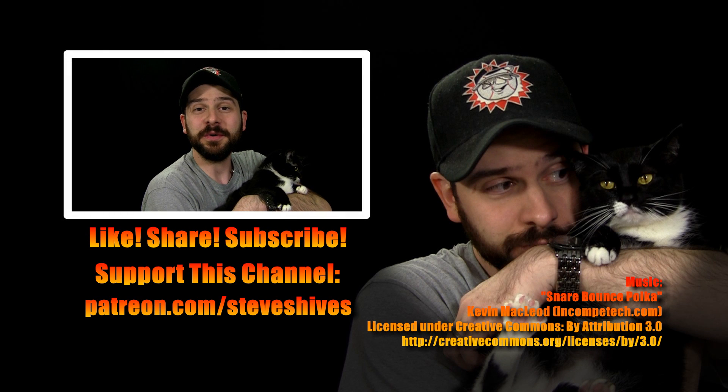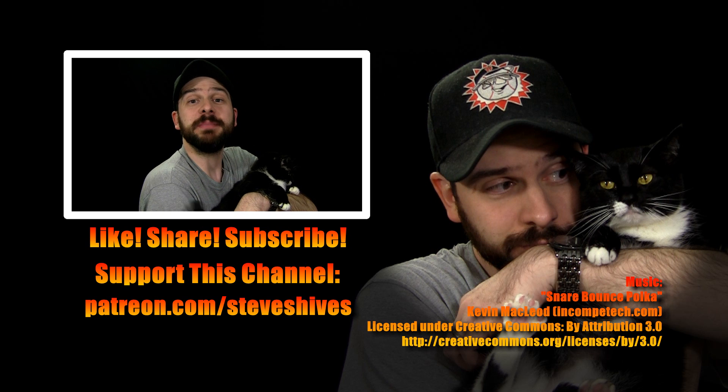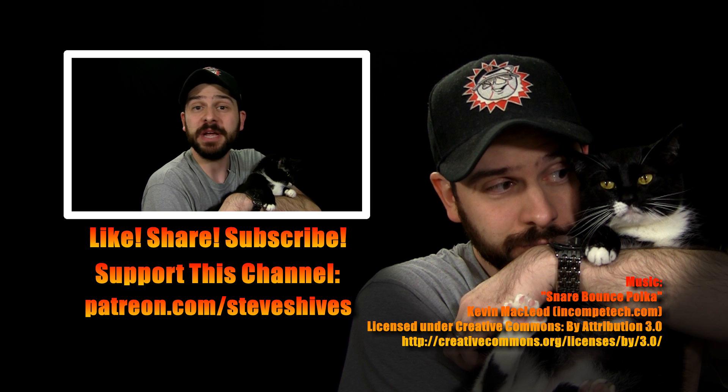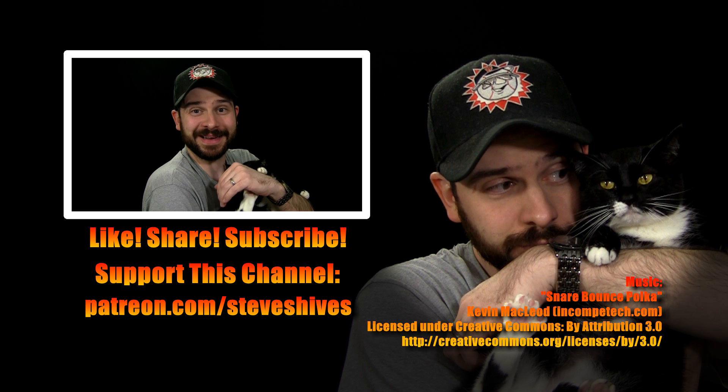Hey folks, hope you enjoyed the video. If you did, please like, share, subscribe to the channel if you haven't already, and also consider helping me to make more videos like this by supporting the channel through Patreon. You can go to www.patreon.com/steveshives to learn more. Thanks for watching.